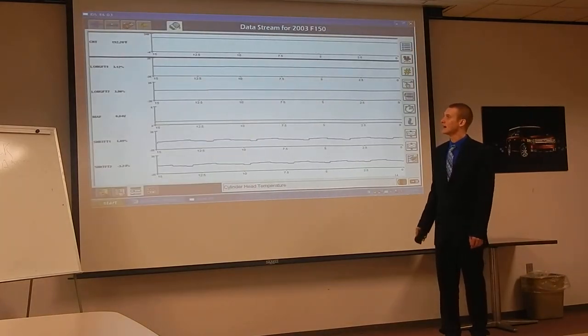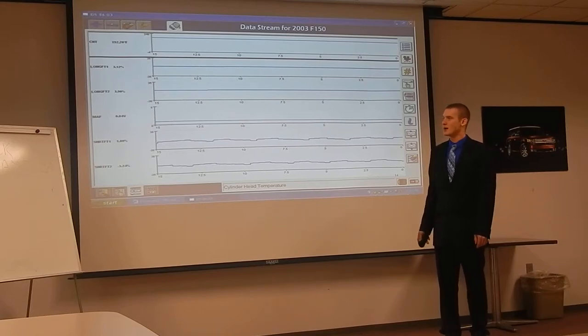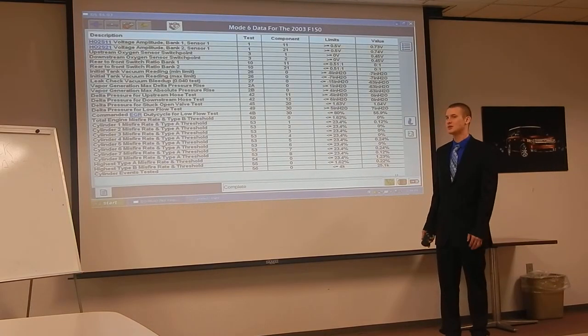Here's a screenshot of my data logger on the 2003 F-150. As you can see, the cylinder head temperature is up at 192°F, so it's running at operating temperature. My long-term fuel trims are running about 3% — pretty close to zero — and my short-term fuel trims are running in the 1% to 3% range. Everything appears to be operating properly at this time, so we're going to continue with the measurements. I also checked Mode 6 data, confirmed very low misfire rates and counts — almost nothing at all. The O2 sensors have been switching properly, so nothing going on would cause a concern.